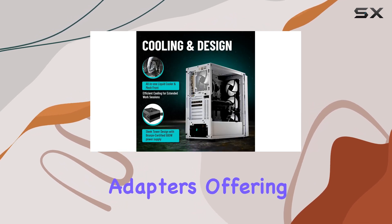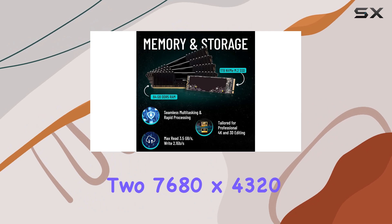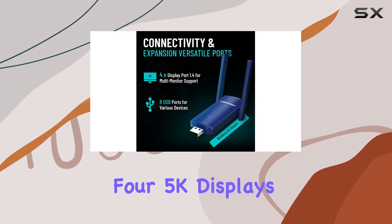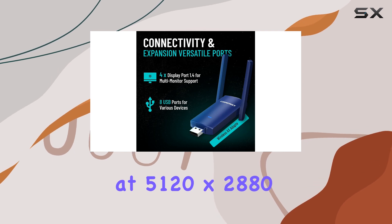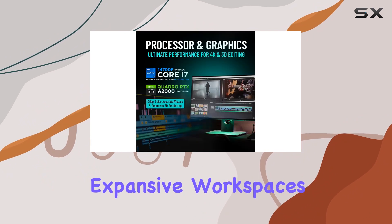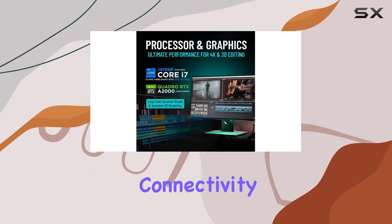The system supports up to four monitors via four mini DisplayPorts with included adapters, offering a maximum digital resolution of 7680 by 4320 at 60 Hz, or four 5K displays at 5120 by 2880 at 60 Hz. This multi-display capability is perfect for expansive workspaces and detailed video editing.